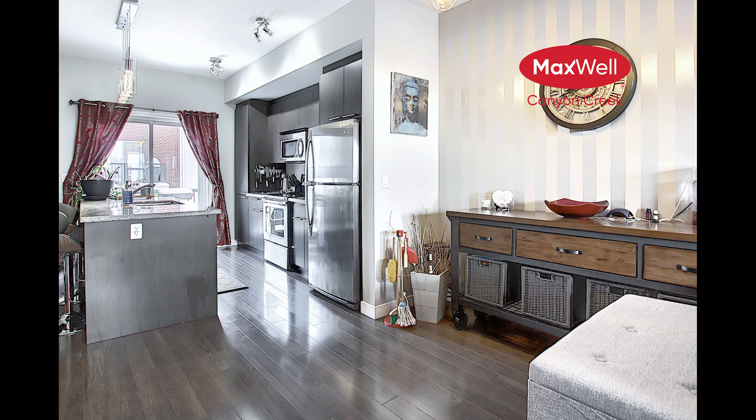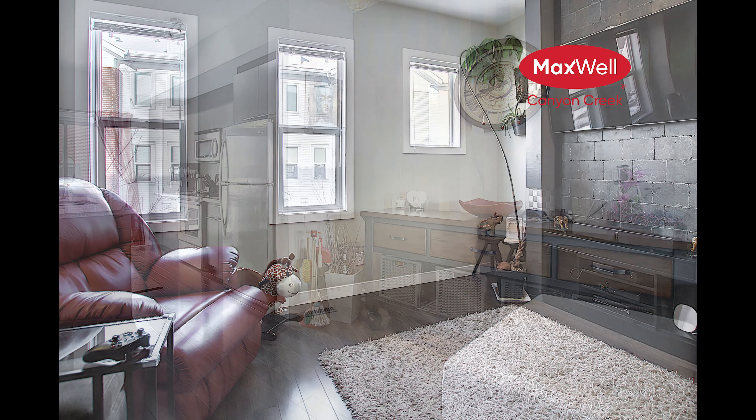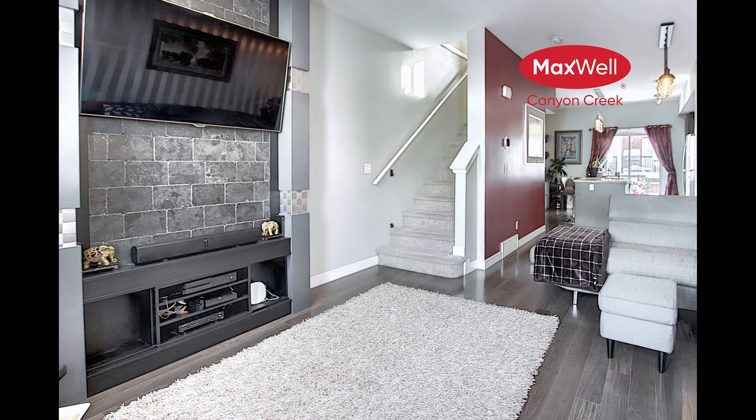This three-story townhome features upgraded granite countertops, stainless appliances, a center island with breakfast bar, upgraded light fixtures, new flooring, a custom feature wall, and many other updates.